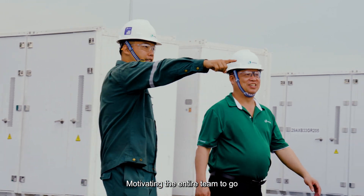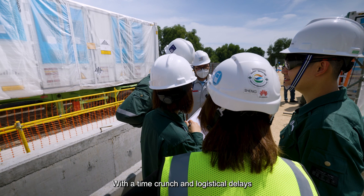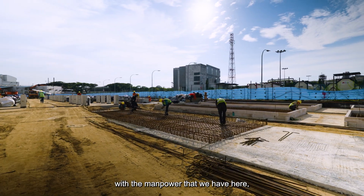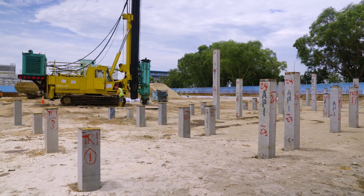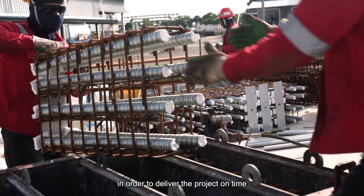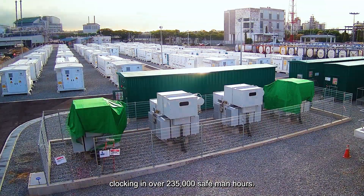Motivating the entire team to go in the same direction was a challenge — many subcontractors didn't even believe the project schedule was realistic. With the time crunch and logistical delays from Typhoon Muifah, the team had to get creative. To complete Banyan and Sacra concurrently with the manpower available, there were a lot of moving parts running at the same time. From piling to heavy lifting and cable laying, the team had to coordinate various activities across the two sites to deliver the project on time and safely. After months of hard work, the project was successfully commissioned, clocking in over 235,000 safe man-hours.